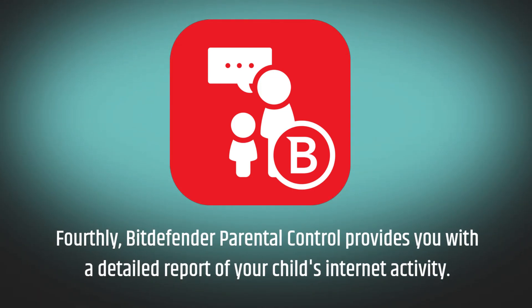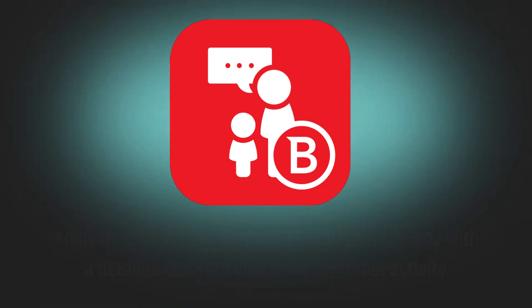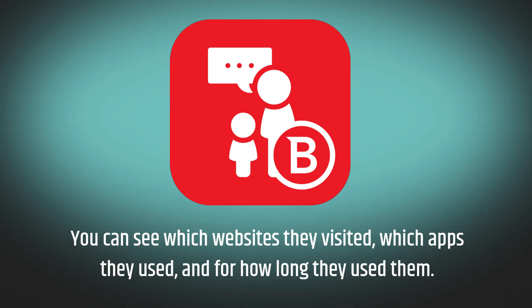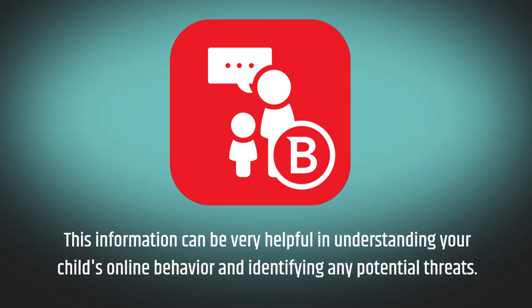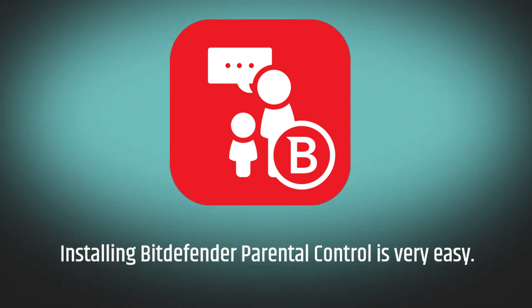Fourthly, Bitdefender Parental Control provides you with a detailed report of your child's internet activity. You can see which websites they visited, which apps they used, and for how long they used them. This information can be very helpful in understanding your child's online behavior and identifying any potential threats.